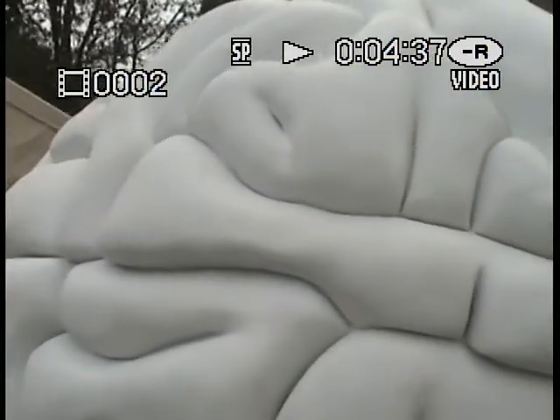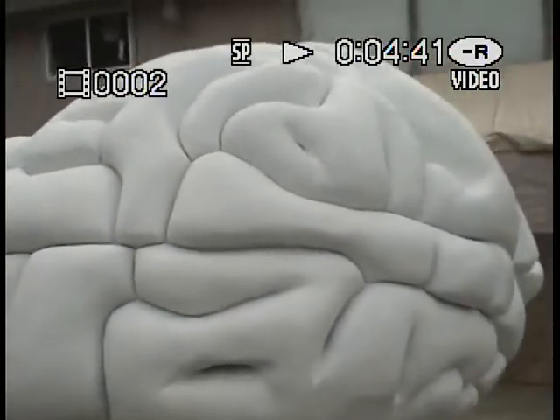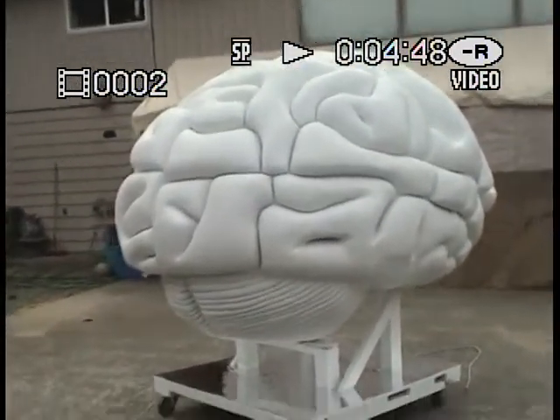I'm gonna come up with some one-liners. Microwave doesn't cook ideas, does it? We only really use eight percent, so we've still got 92 to work on.